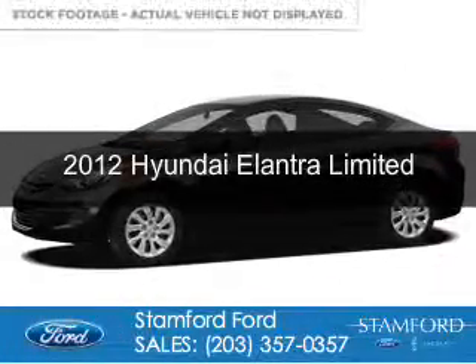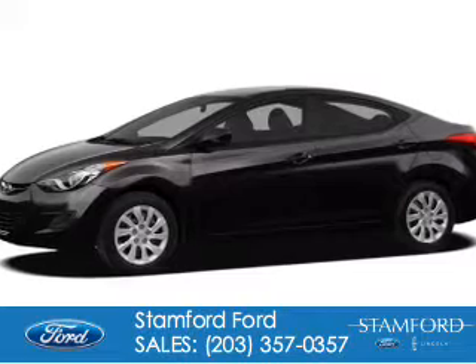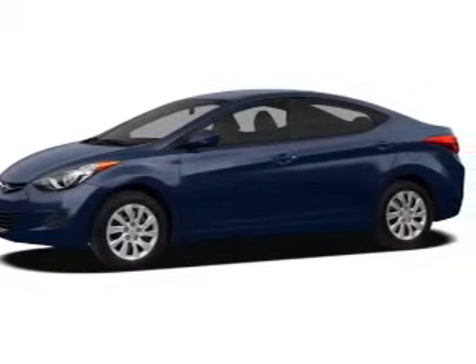This is a used 2012 Hyundai Elantra. It's powered by front-wheel drive, a 1.8-liter, four-cylinder engine, and a six-speed automatic transmission.